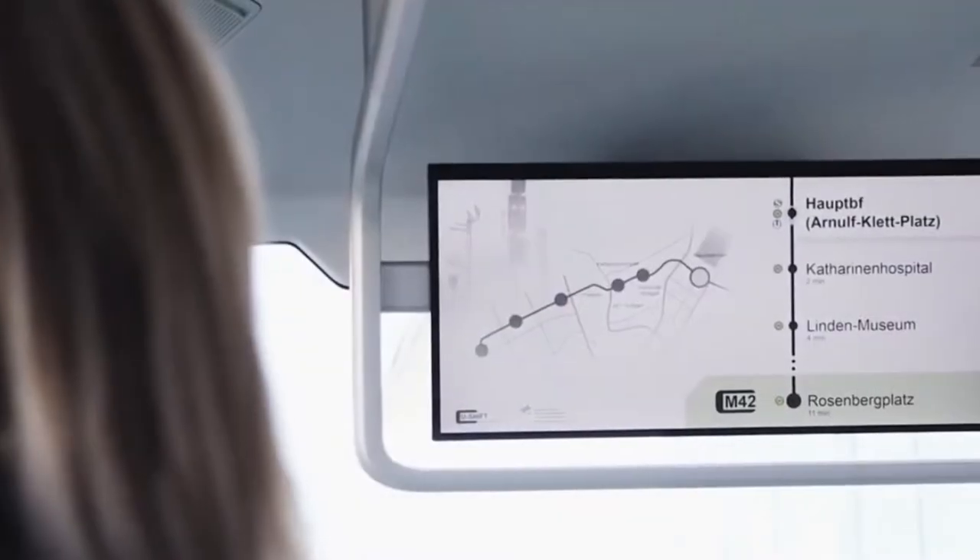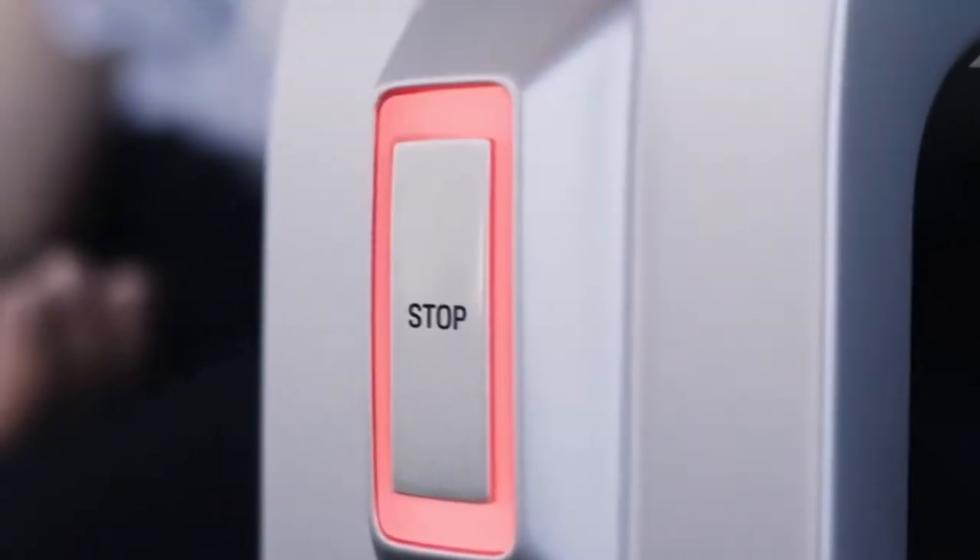Eventually, a fully autonomous version of this vehicle will be built. Right now, it's being tested and data is being collected.